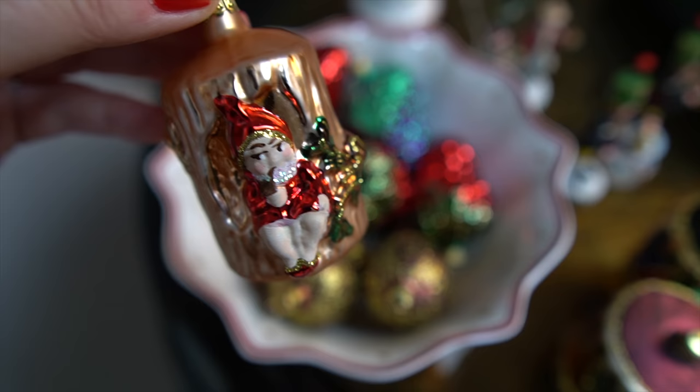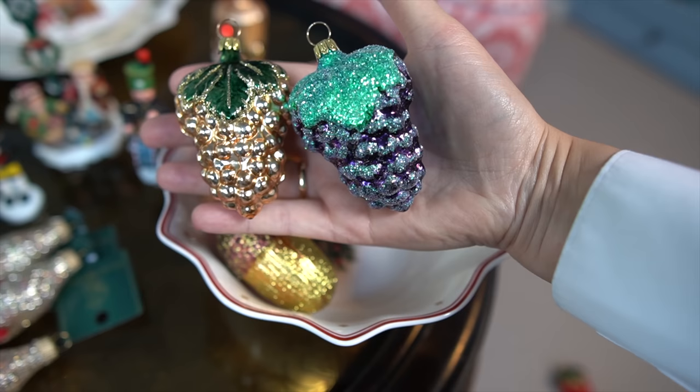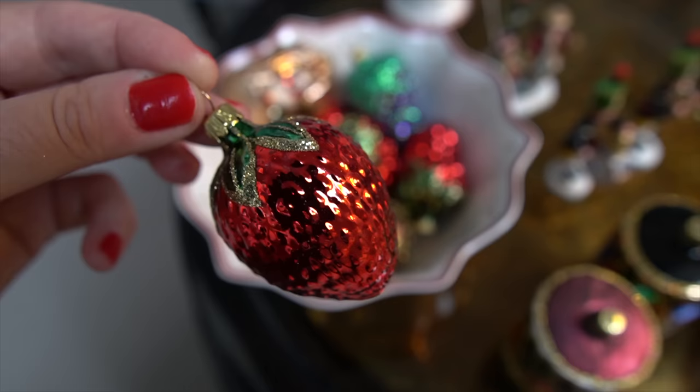We went for one bauble that has a dwarf on it, because it refers to fantasy and fairy tale, and it looks funny. And then this one — an acorn, because you used to have stuff from the forest on your tree. And some fruit — grapes, because it symbolised wealth. So grapes in different shades: red, lilac. And also a strawberry.